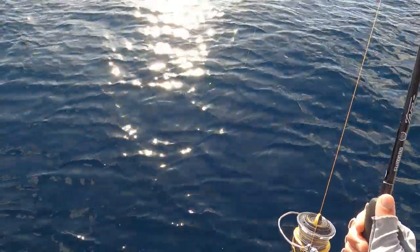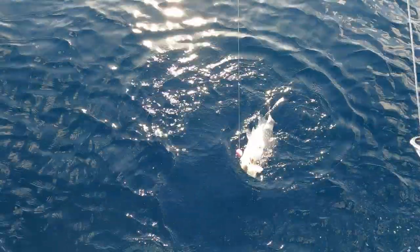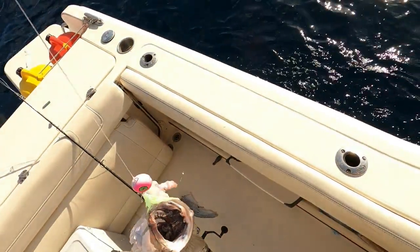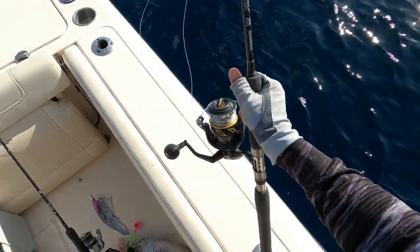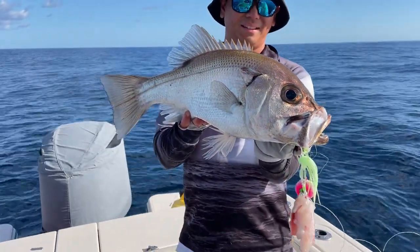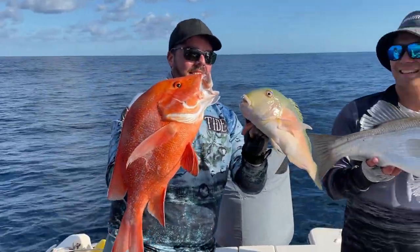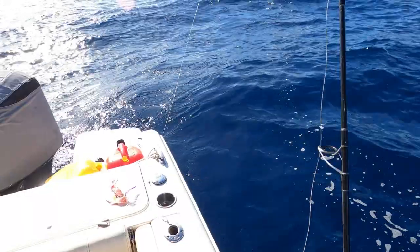It'll be interesting to see what this is because it hasn't really done a lot, just like dead weight. Oh it's a big pearly! Not gonna sneeze at these ones — it's still got a bit of go about him. There we go, there he is. There's another nice pearly guys, taken on the berserker jigs, 50 grams, in about 90 metres of water. Triple header — pretty good for one drop. Down you go guys.